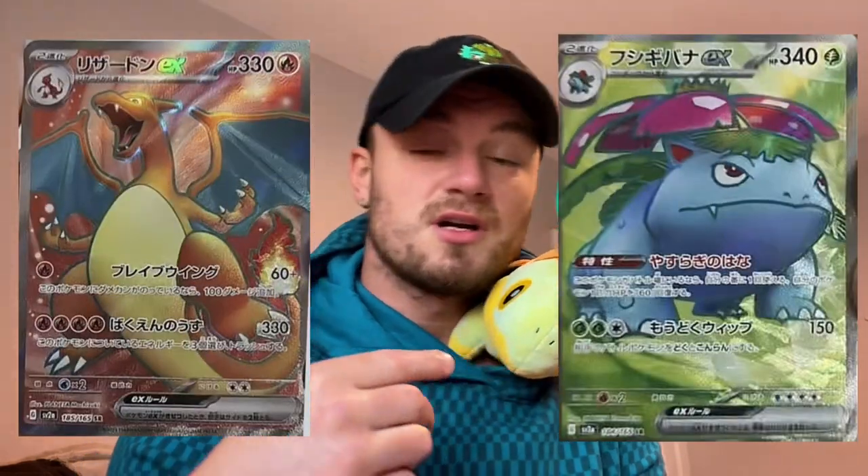In previous videos I showed you the Erica's Invitation, but now there's a Special Illustration Erica's Invitation, along with the Giovanni's Charisma that I showed in a previous video — there is also a Special Illustration Rare for that as well.